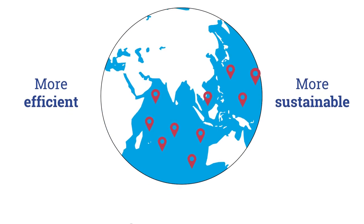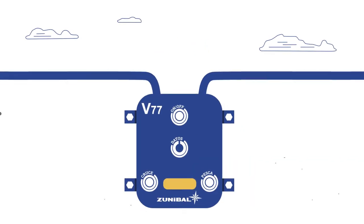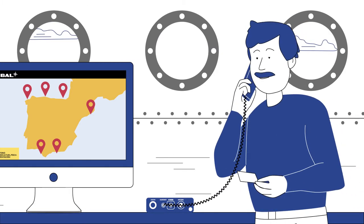In the years that followed, we created a number of new products, such as the net sounder Zunnet, our Blue Box to monitor the Spanish fishing fleet, and THONSAT, a voice and data communications system.